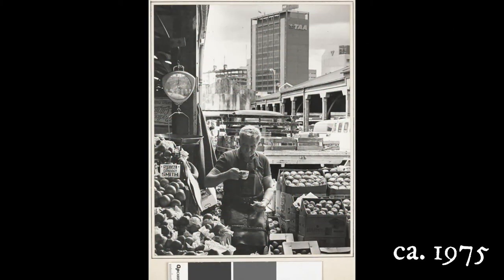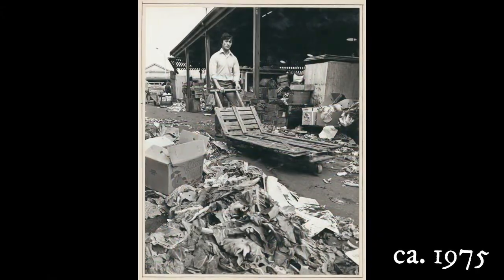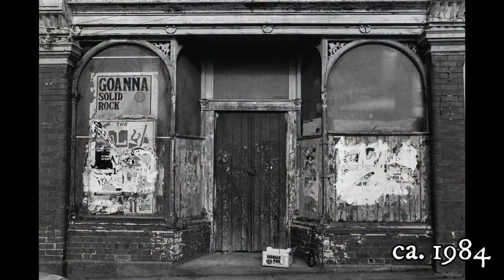Shows stall holder in leather apron having a cup of tea and a sandwich at his fruit stall at the Queen Victoria market, with the TAA building in the background. Shows an Asian man wheeling a barrow at the Queen Victoria market at the back of the vegetable stalls, where a lot of rubbish has accumulated. Shows a boarded-up shop in the market on the Victoria Street frontage.